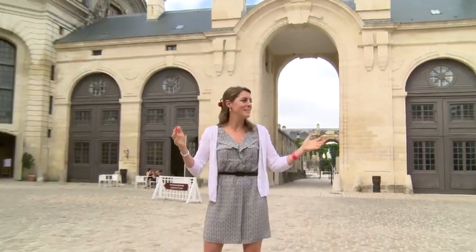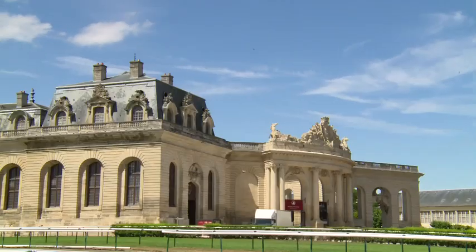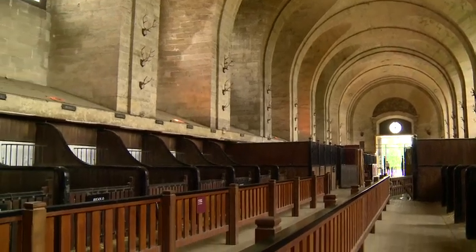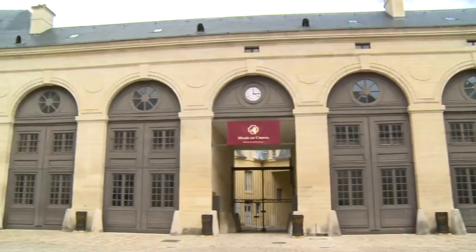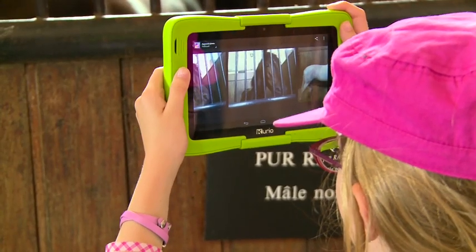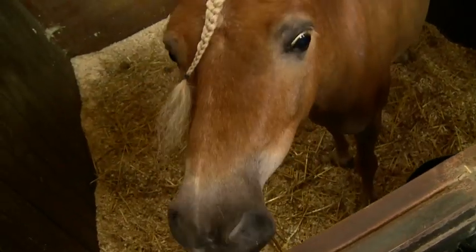According to legend, Louis-Henri de Bourbon believed that he was going to be reincarnated as a horse after his death. So in 1719, he instructed an architect to build him some stables suitable for his rank. At one point, the Grand Stables at Chantilly could house 240 horses and the 500 hounds for the hunts organised on the estate. They are a veritable horse's palace.